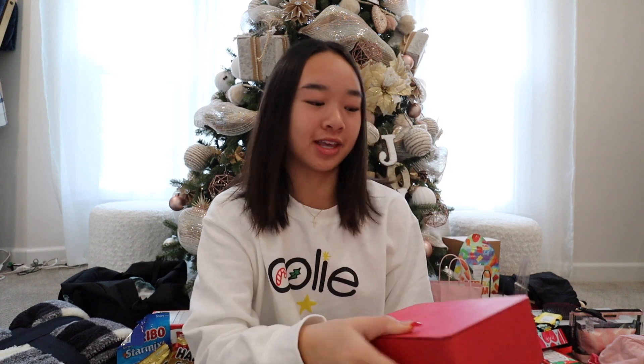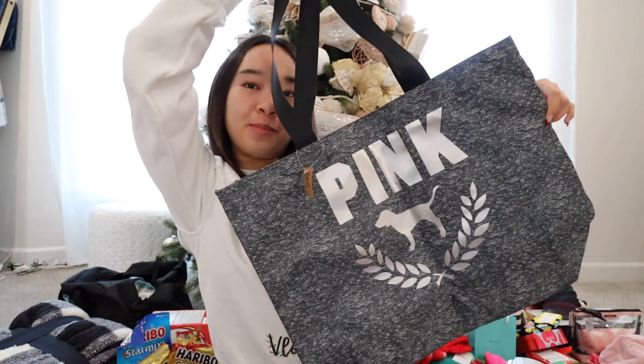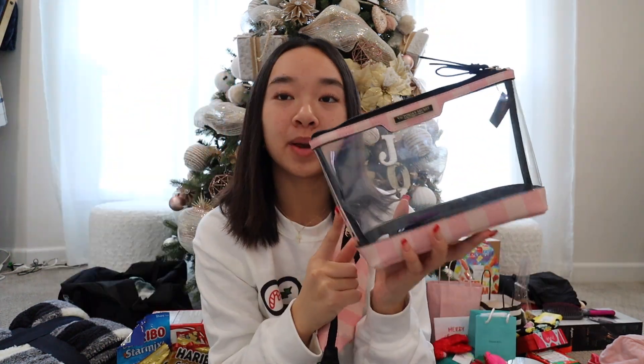Next, moving on to my parents. They got me this set from Fresh — there's four different products: sugar face polish, rose face mask, black tea face mask, and then a black tea overnight mask. I love face masks so I'm super excited to use all of these. Then they got me this pink tote bag — it looks like that. They also got me this accessories bag from Victoria's Secret. I think these bags are so perfect for traveling. I'll probably put my makeup products in one and girl products in the other. Thank you to my parents.